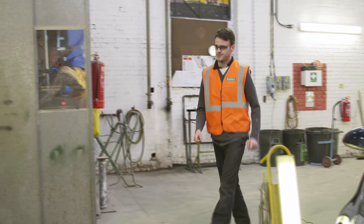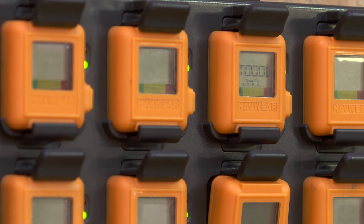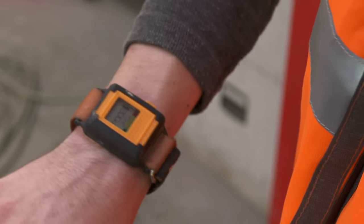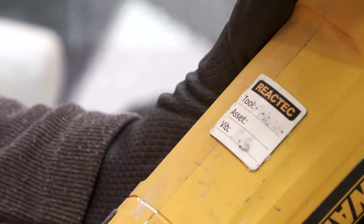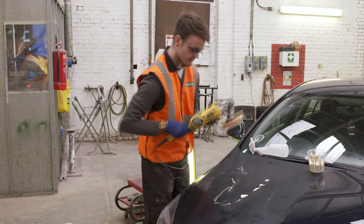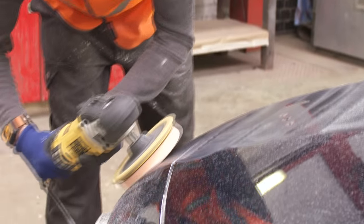Heavy civil engineering like this is what we usually associate with vibration, but regular use of any power tool can potentially cause hand-arm vibration. Back at the Murphy Group Body Shop in North London, they're trialling a new wrist-worn monitoring device that collects detailed data on the period and level of vibration faced by each individual. HAVWARE recognises the different power tools being used through tags, and not only alerts the user should prescribed levels of vibration be exceeded, but also collects real-time data that can then be analysed for management action locally or at a central level.